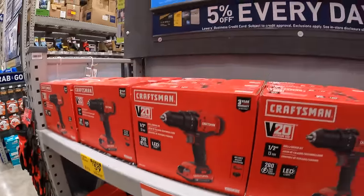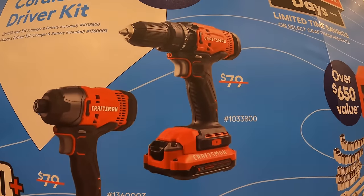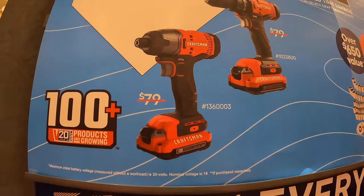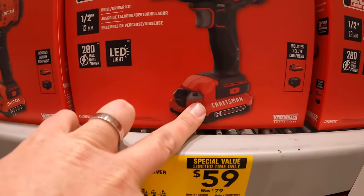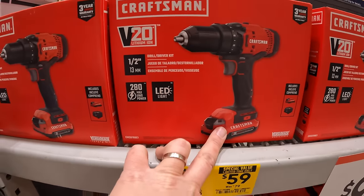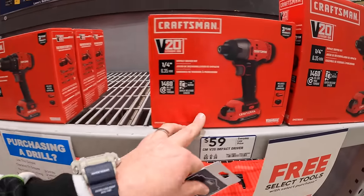Then they have for $59 your choice: you can get a drill driver as a kit or an impact driver. Each comes with one battery, charger, and a bag. Or they do have one more impact driver right here.